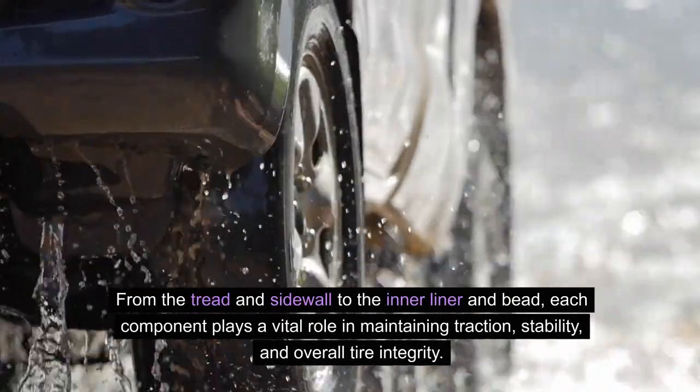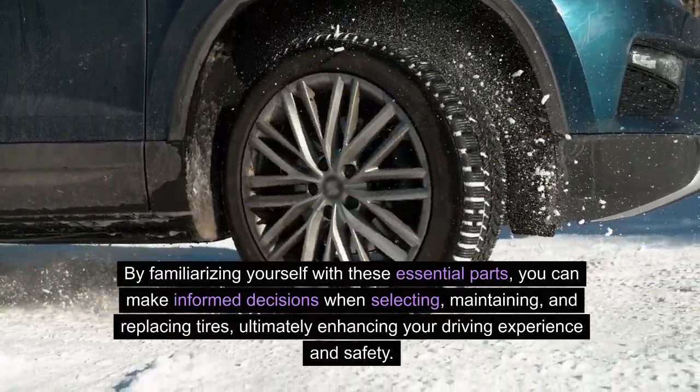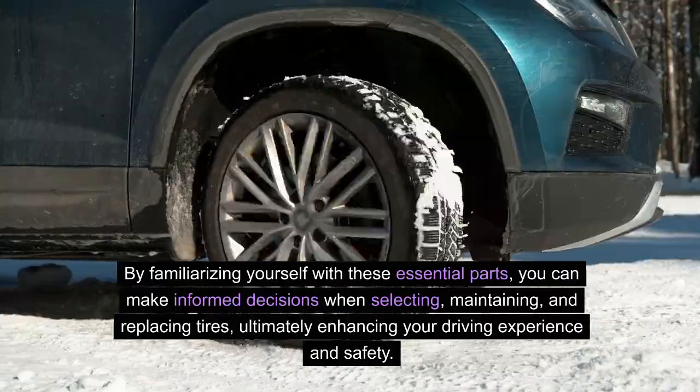Stability and overall tire integrity. By familiarizing yourself with these essential parts, you can make informed decisions when selecting, maintaining and replacing tires, ultimately enhancing your driving experience and safety.